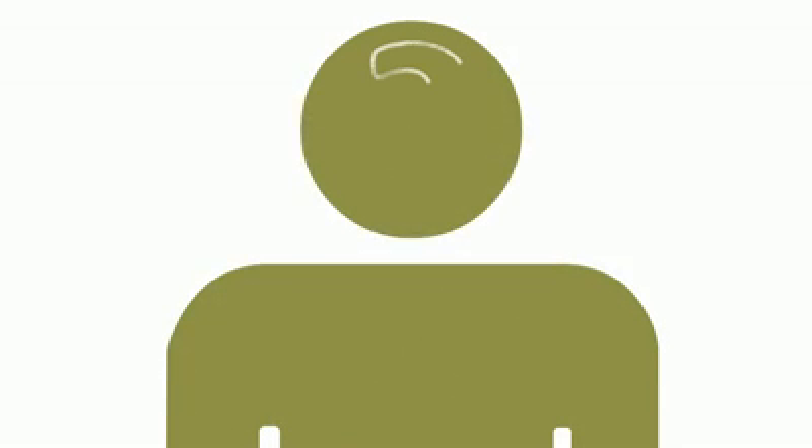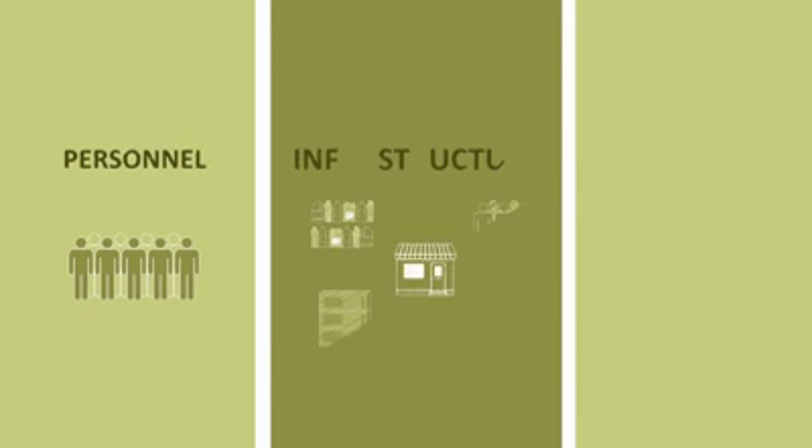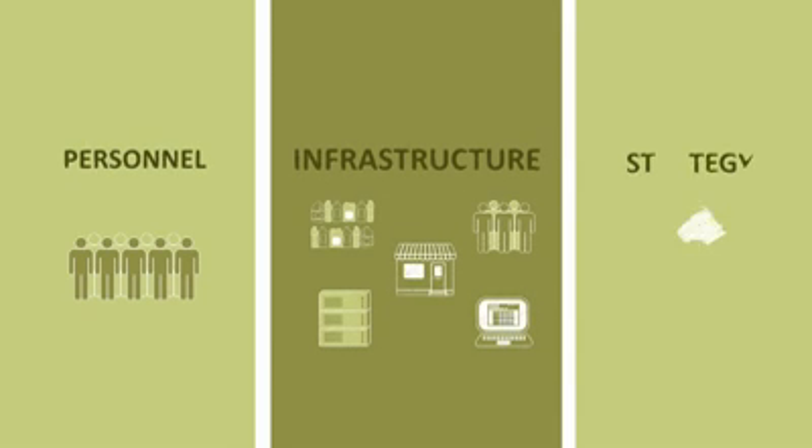So what exactly are the options for improving the way your organisation operates? Well, there are broadly three areas: personnel, infrastructure and strategy. Let's look at each one in turn.